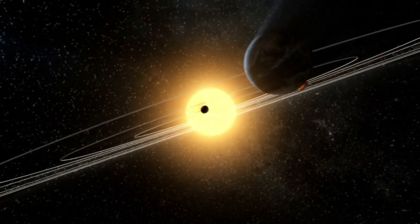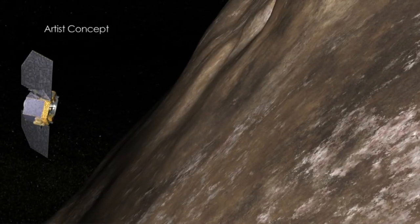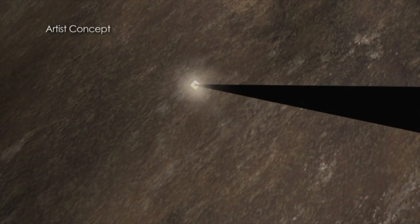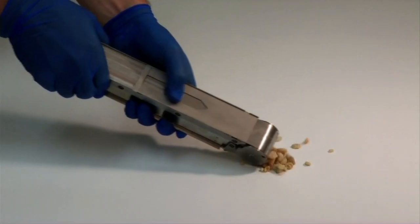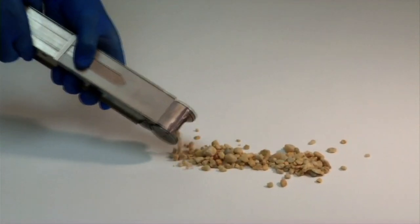In a universe filled with planets and moons, comets and asteroids, imagine a robot-controlled spaceship that can send a drill deep below the surface and pull up materials never before seen by human eyes. What secrets does an alien core hold? What mysteries will it reveal?